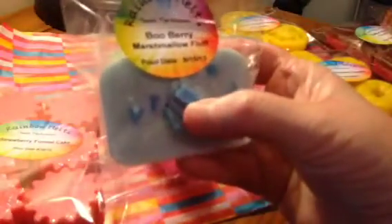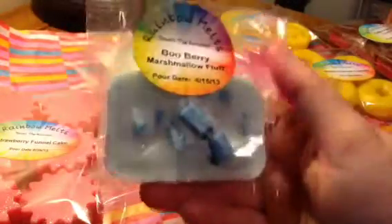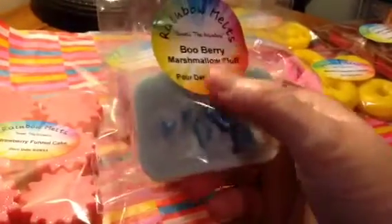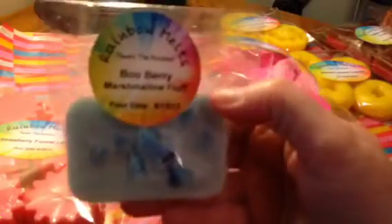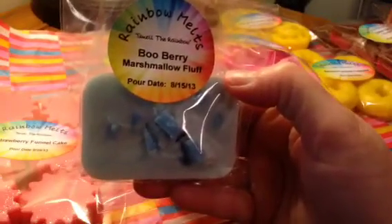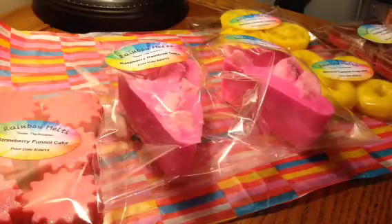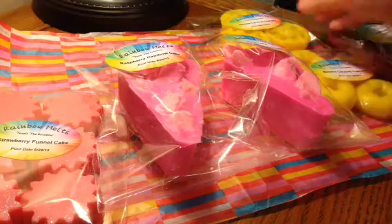I've melted everything that I'm showing you guys, at least a sample of it. I melted a whole loaf, cut it in half, and put half in my bedroom and half in my office. It was a really, really nice scent — you could really smell the berry, and it was really creamy from the marshmallow. I only have two scents of that: Blueberry Marshmallow Fluff and Creamy Strawberry Jam Bread.